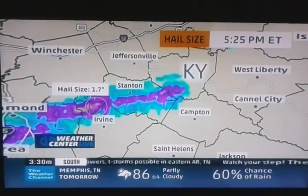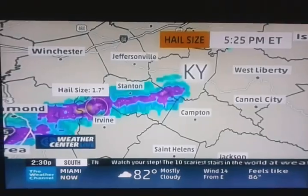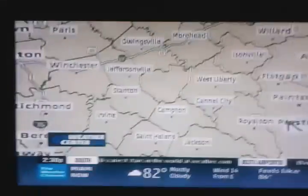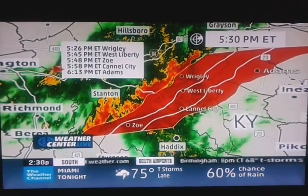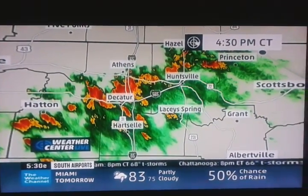Here's the hail track where this storm is — it heads off basically toward the east. Expect at least quarter sized hail in that. So if you live in, for example, West Liberty or Canal City, watch out for these storms moving through. Here are some of the times that will be impacted by this group of storms — that will likely remain severe for the next at least half an hour or so.